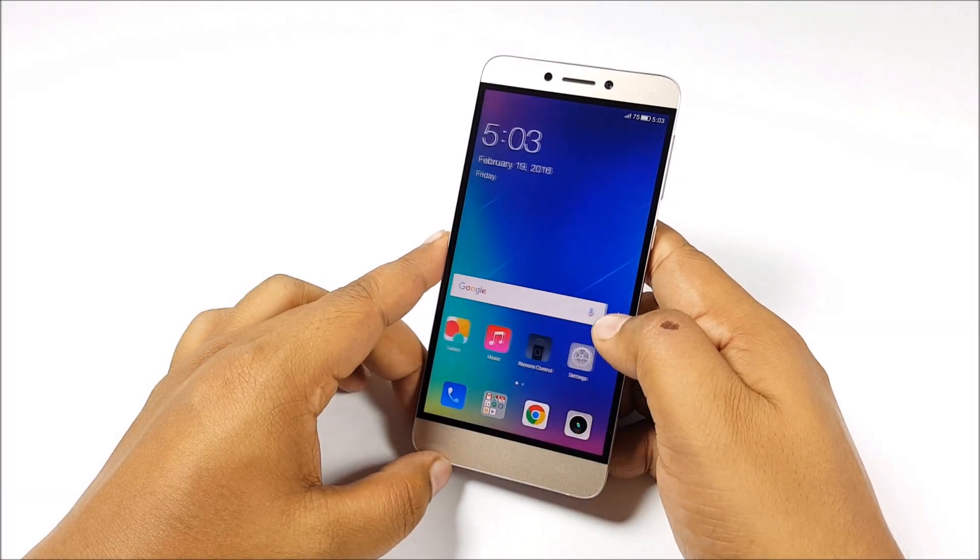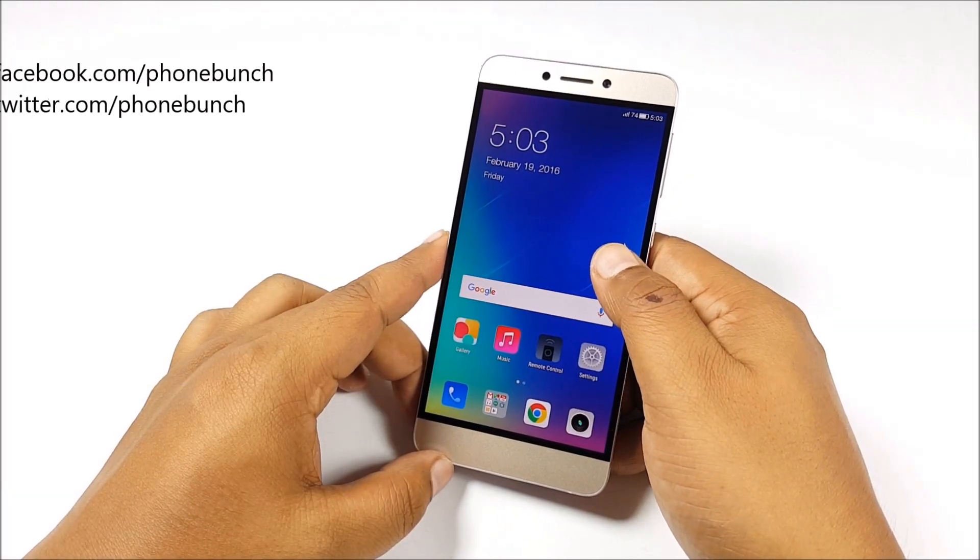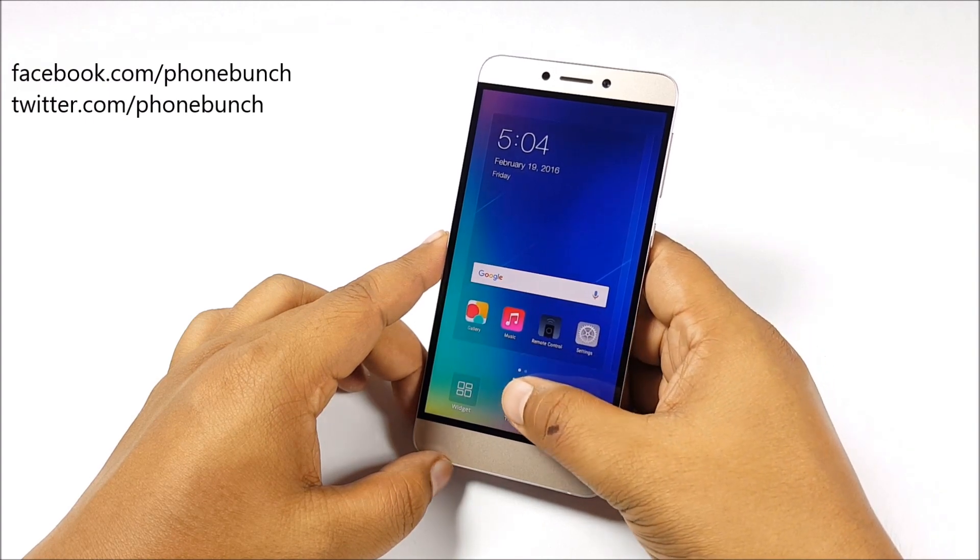Hi everyone, it's Sabina from PhoneBunch and welcome to our full review of the LeEco Le 1S.